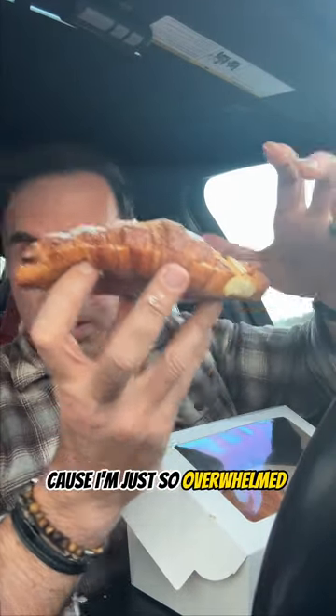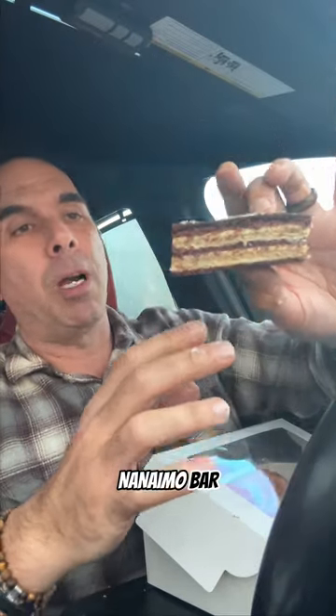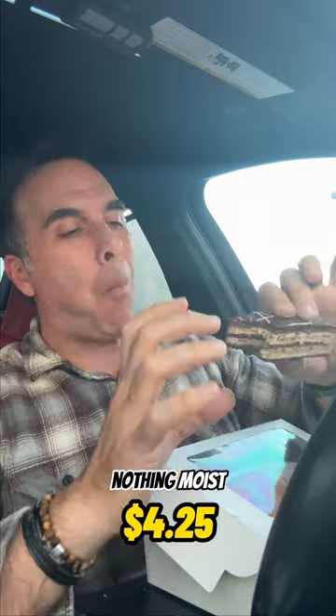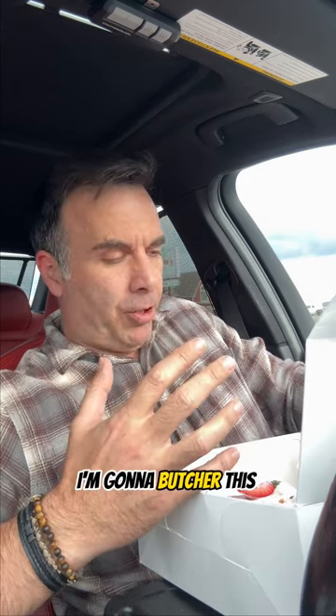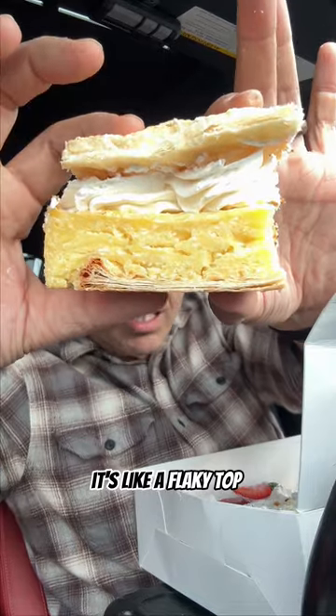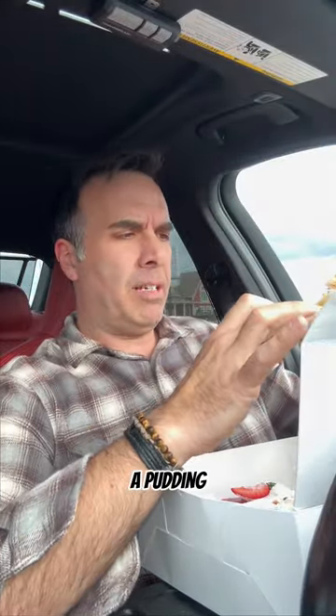I am just so overwhelmed right now with all this yumminess. I thought it maybe was a Nanaimo bar but it's definitely not. Nice and moist, very yummy, and again not overly sweet. The next one is called — I'm going to butcher this — cream schnitt. I believe it's like a flaky top with a cream and pudding-ish middle to it.